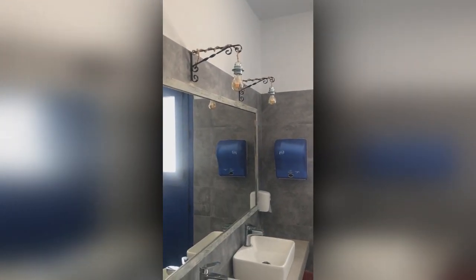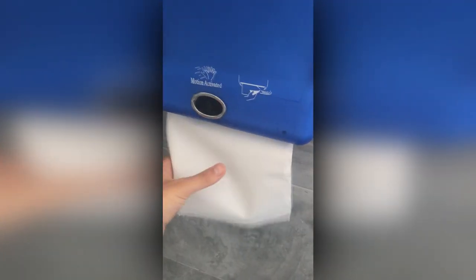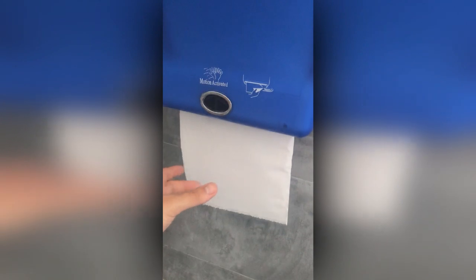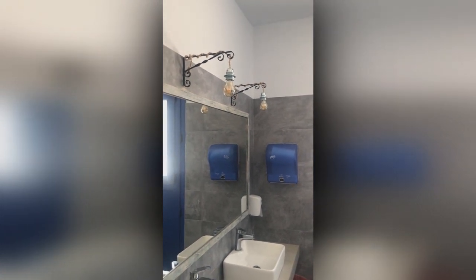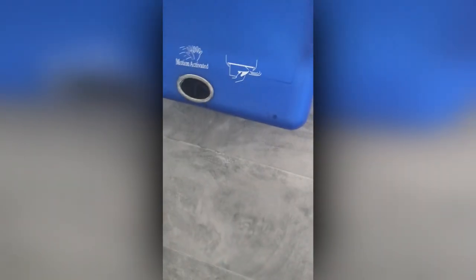Next up, the paper dispenser. This paper dispenser also worked surprisingly well, considering it's motion activated. You don't see it so good in the video — it almost looks like I'm pressing a button, which I didn't. The dispenser presented me with a thick and solid piece of paper. An issue I often experience in public toilets is that the paper is too thin, forcing you to use a lot to get your hands properly dry, which leads to the dispenser more quickly becoming empty. A solution would be air dryers, but they take forever to dry your hands and they hardly ever work.